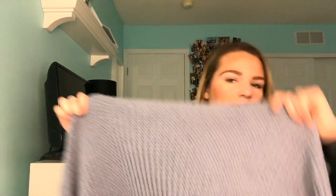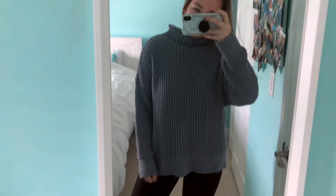The next store I went to on Black Friday was American Eagle. I just got one thing there — a really big oversized sweater with a little turtleneck. People always say it looks gray but I think it's blue, so yeah, it just looks like this.